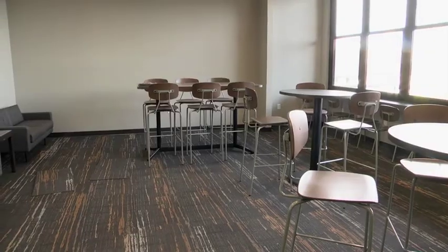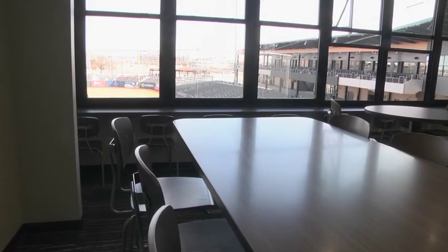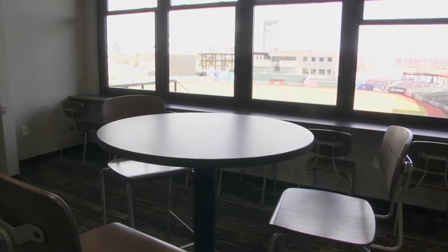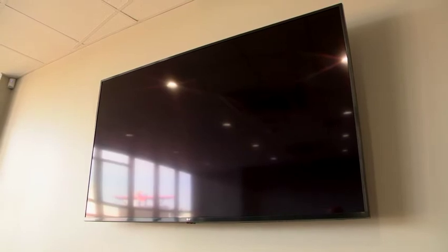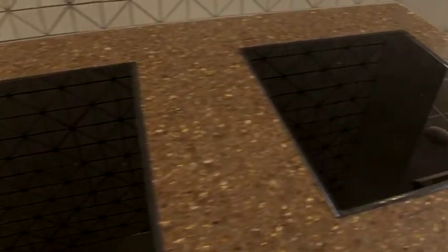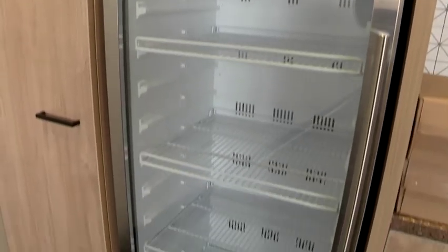I'm Brian Turner, director of sales and marketing for your Wichita Wind Surge. We're here today in one of our two party suites at the new Riverfront Stadium. As you can see, we have tons of space in here — high top tables, couches, a big screen TV. We've got our electric heating pads, a beautiful refrigerator, and a whole kitchen area for your hospitality needs.